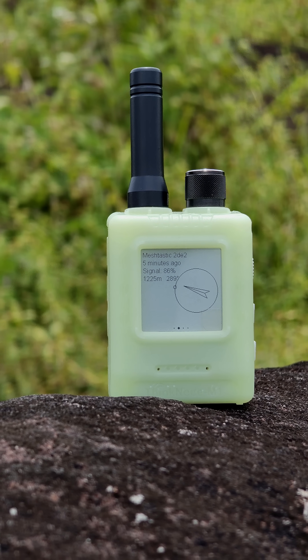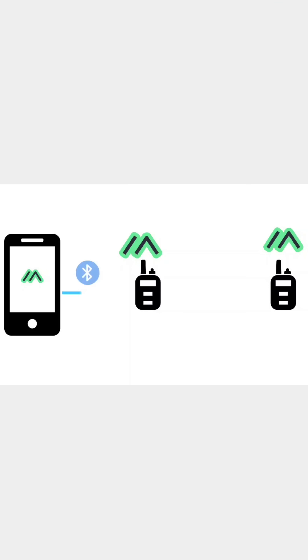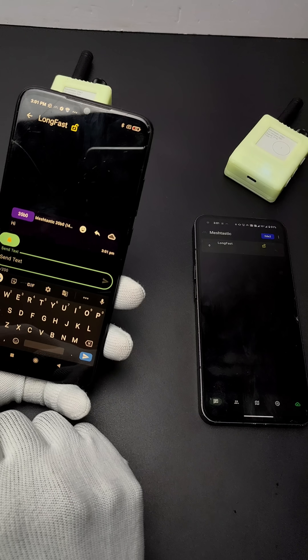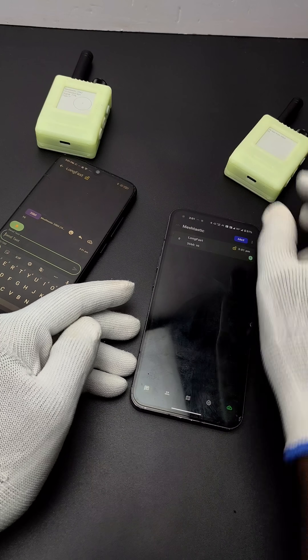This is a Meshtastic-supported device with an e-ink display and built-in GPS. You might ask, what is Meshtastic? Well, in simple words, with the help of a Meshtastic-supported device, we can communicate without the need of cellular networks. It uses LoRa to communicate, just like a walkie-talkie with text. We can also use smartphones to exchange text messages without the need of any networks. This is very useful while tracking, disaster management, and in remote areas.